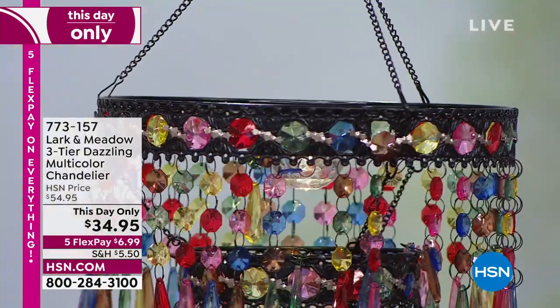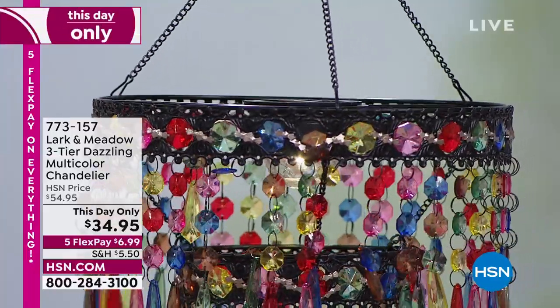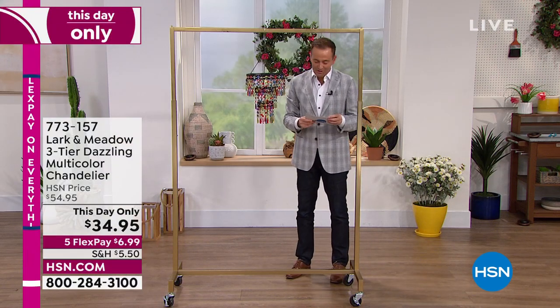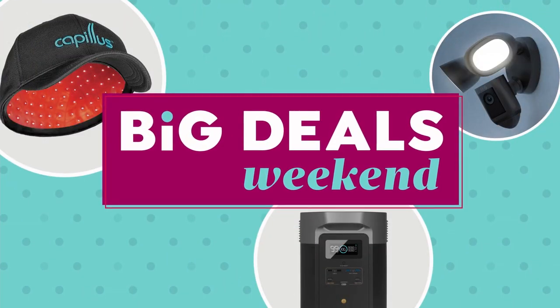Taking $20 off the price. It's on five flex pay of $6.99, item 773157. The lovely Susan Crenshaw joins us live. Susan, it's great to be with you tonight. Everybody who's been in the studio has stopped and looked at this — it's so full of life. This is a color story. It's about the color. We've done other chandeliers, but this is the first one that is just full of color and light.